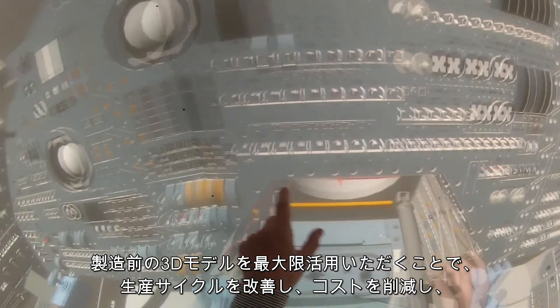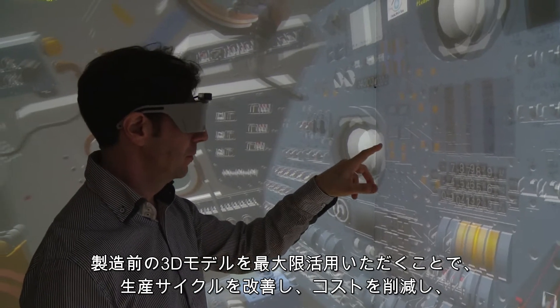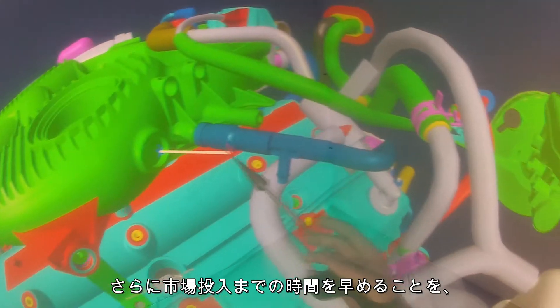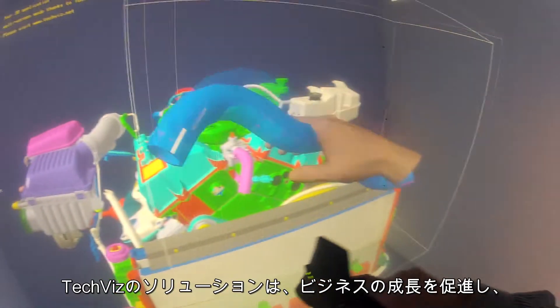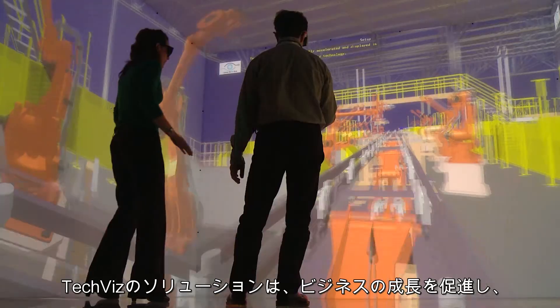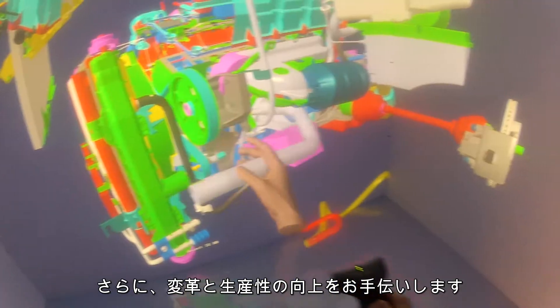Our mission is to enable customers to improve their production cycles, save money and reduce time to market by visualizing 3D models before production. The TechViz solution helps to promote business growth, innovation and productivity.